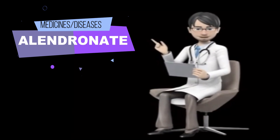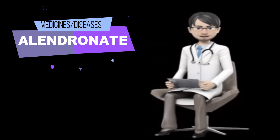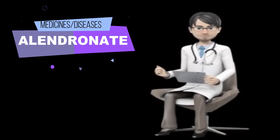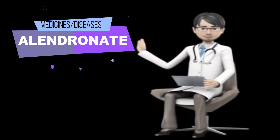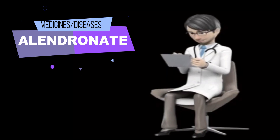Before taking Alendronate, tell your doctor and pharmacist if you are allergic to Alendronate or any other medications. Tell your doctor and pharmacist what prescription and non-prescription medications, vitamins, nutritional supplements, and herbal products you are taking or plan to take. Be sure to mention any of the following: